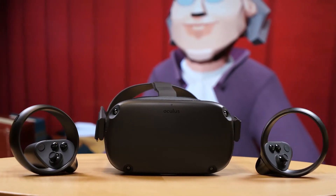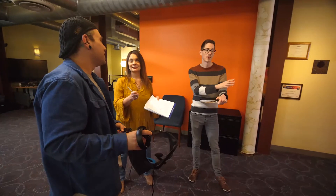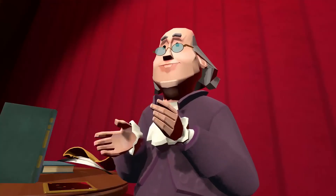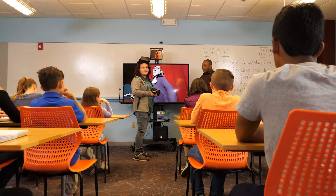We are confident this tool that allows students to embody important historical figures and present content in fun, engaging ways will foster meaningful changes in History Education. Let's give Riley a round of applause.